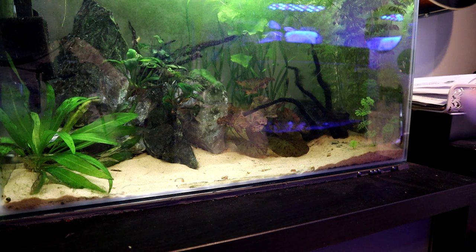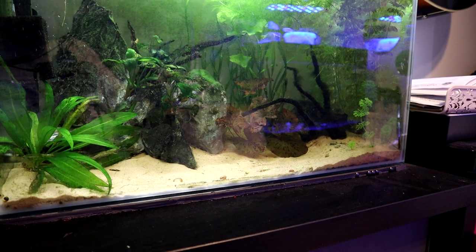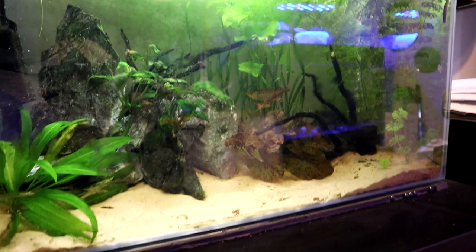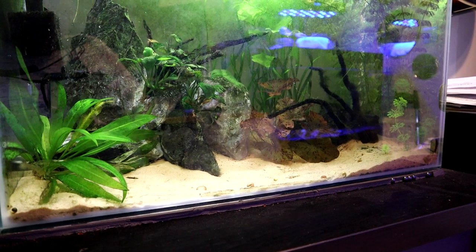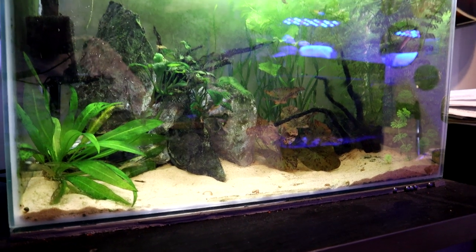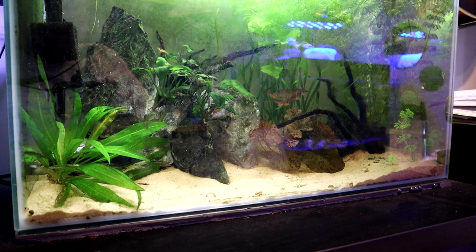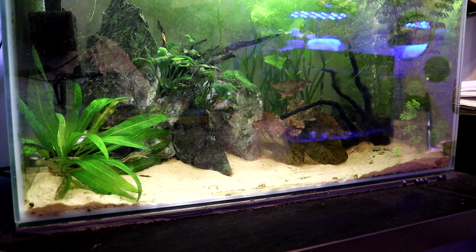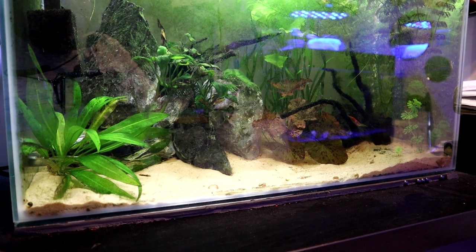So in this tank we've got kuhli loaches, pea puffers or dwarf Indian puffers, otos, and red cherry shrimp. This is really a self-sustaining ecosystem. The adult shrimp are kind of ignored by the puffers the majority of the time, but the little shrimplets that they keep producing make up tasty snacks for the pea puffers. It's quite heavily planted so there's lots of places for the shrimp to hide, so a few of them make it through and keep producing food for the pea puffers. I've been fighting algae with this tank - I'm starting to get it dialled in but there's probably still a long way to go, and I've skipped a couple of water changes so it needs a bit more attention.